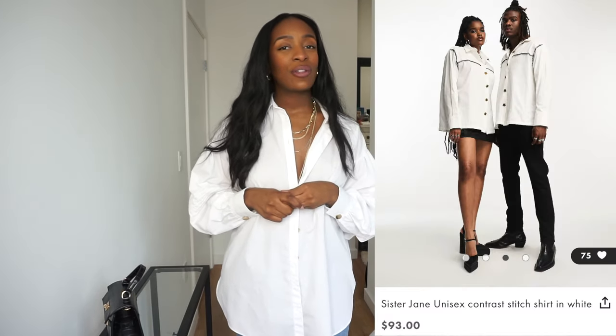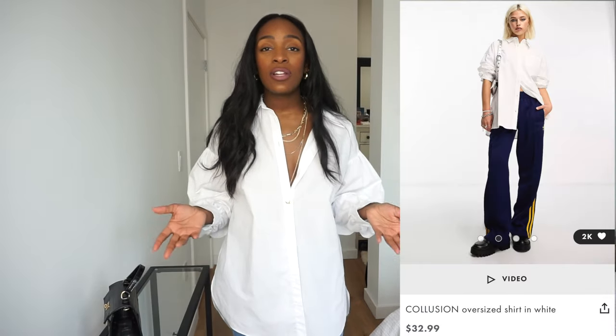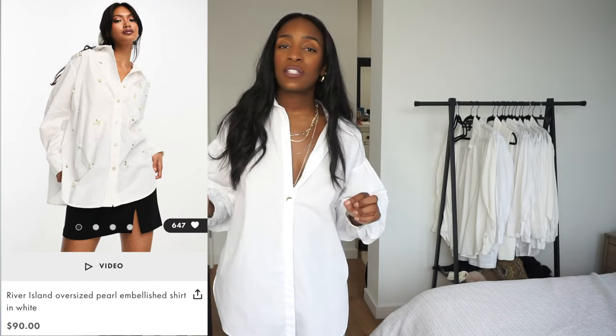Now I got this shirt years ago, so I really don't see ASOS having it in stock anymore. So I'm going to share three other options with you that are really, really nice shirts, and you'll be able to achieve the same look even though you don't have this specific shirt.